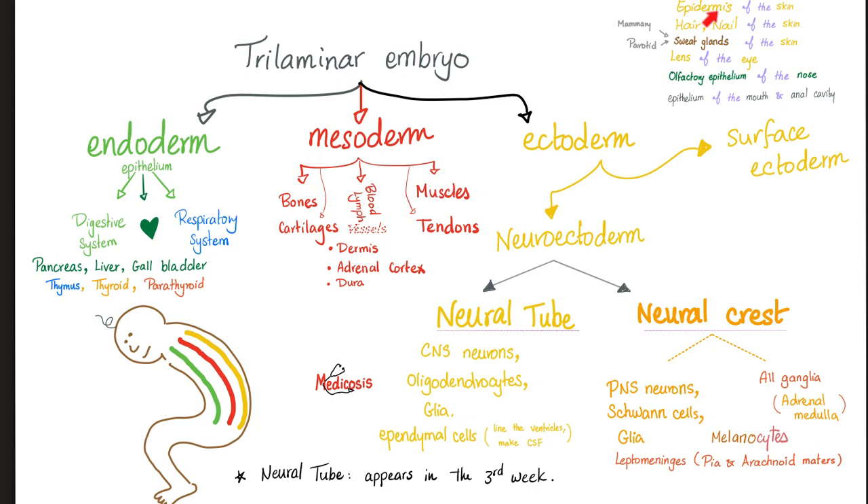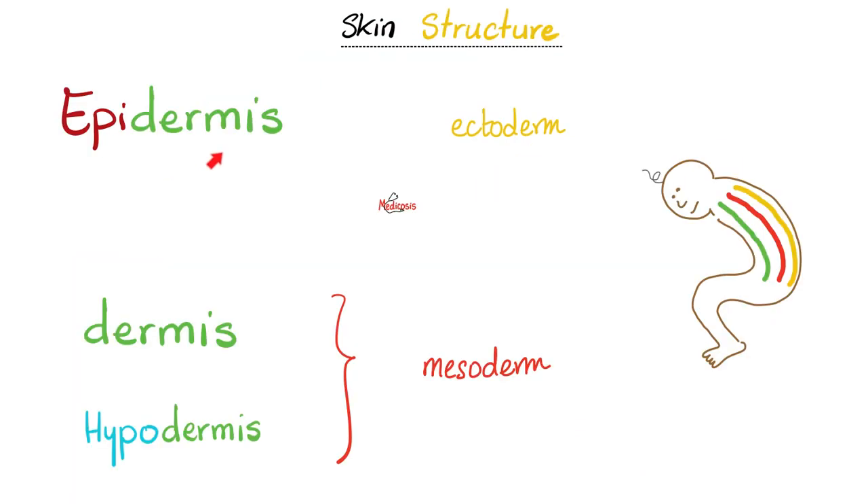Where did the epidermis of the skin come from? The epidermis came from the ectoderm, specifically the surface ectoderm. But the dermis, which is beneath the epidermis, came from the mesoderm — exterior versus interior. So your epidermis is derived from the ectoderm, and the dermis and hypodermis from the mesoderm. By the way, the hypodermis is the same thing as the superficial fascia.